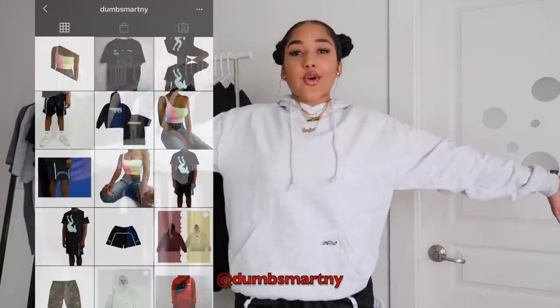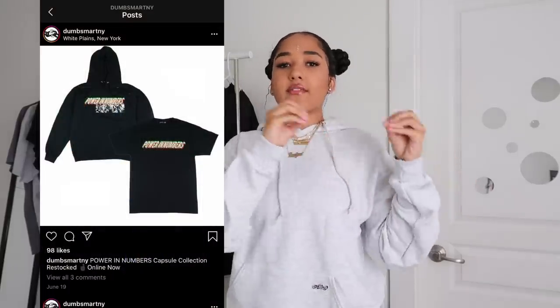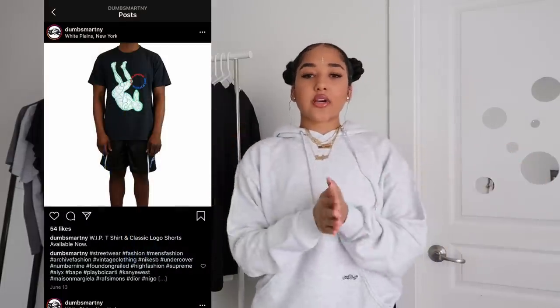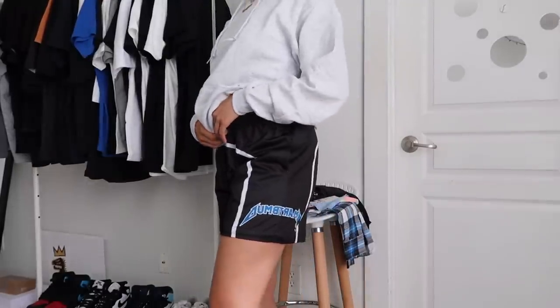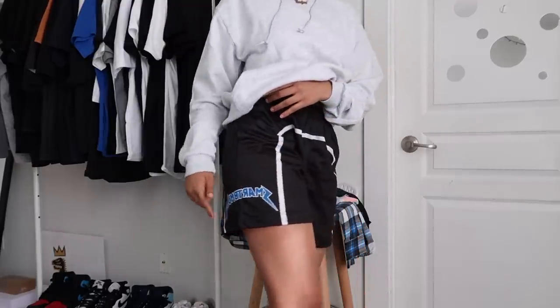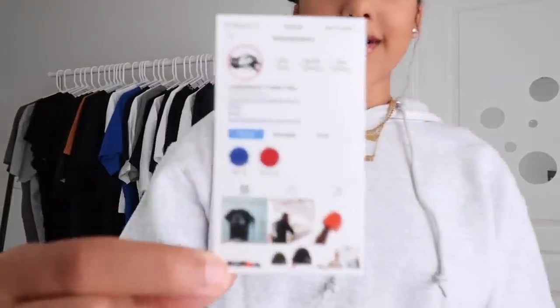The next announcement is I wanted to highlight a black-owned brand in this video. I am wearing Dumb Smart New York, which is a minimalist streetwear brand that reached out to me and I honestly fell in love with their clothes. They have really cute streetwear items — graphic tees, shorts, hoodies, and everything. The first item is this ash gray Dumb Smart hoodie with a little chain detail, and they also sent these super cute mesh shorts with white detail and 'Dumb Smart' in blue lettering on the side.